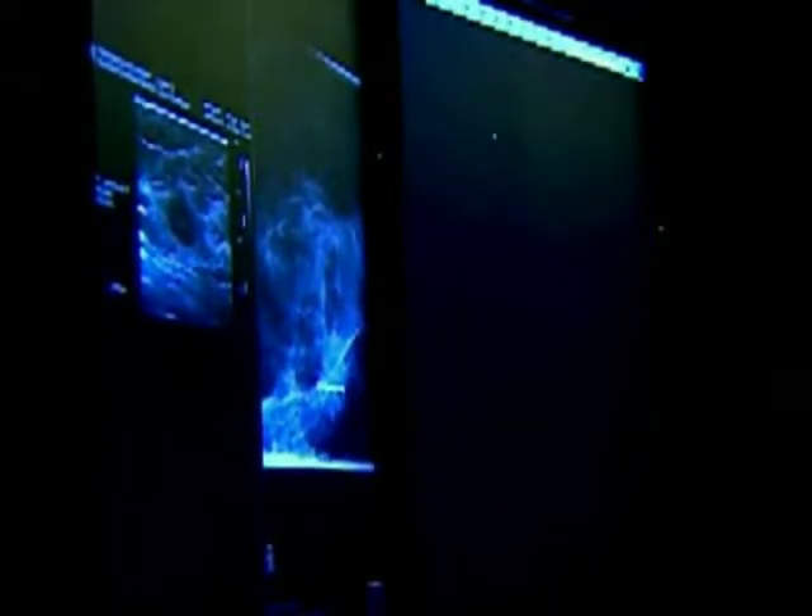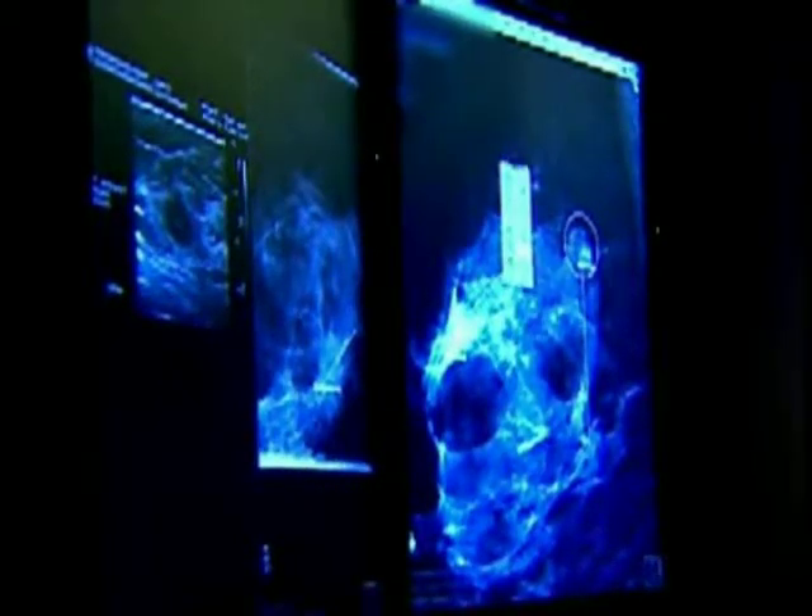Sectra PACS has improved our patient care because it's brought all the modalities together. We're able to review the images with doctors, referring doctors, oncologists, and surgeons right there on our workstation. And if they're able to connect with us remotely, we're able to go over the images one-on-one as well.